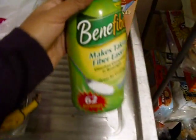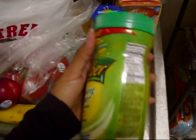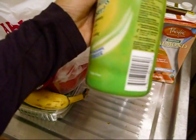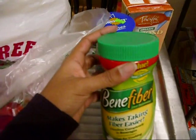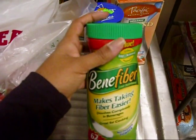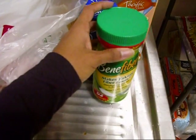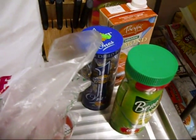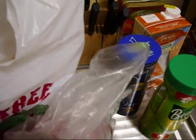I got some Benefiber — I usually take it every day. The recommended serving is six teaspoons a day, and I add it to my yogurt or fresh juices. The more fiber you have, the fuller you feel when you eat. They say women usually don't get enough of their daily recommended fiber, so I make sure that I do.